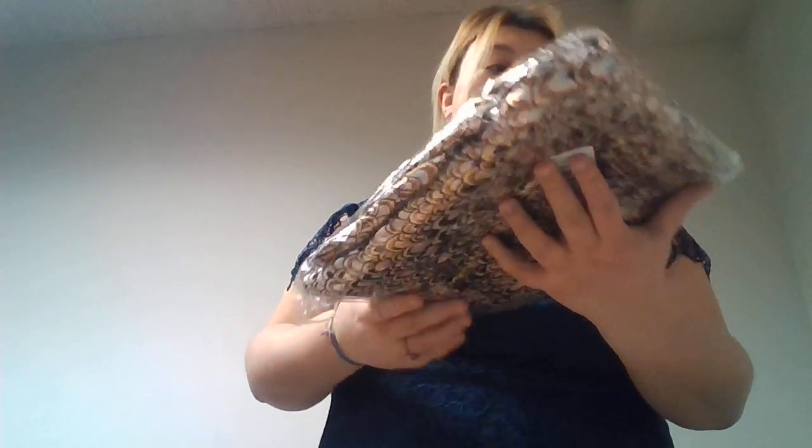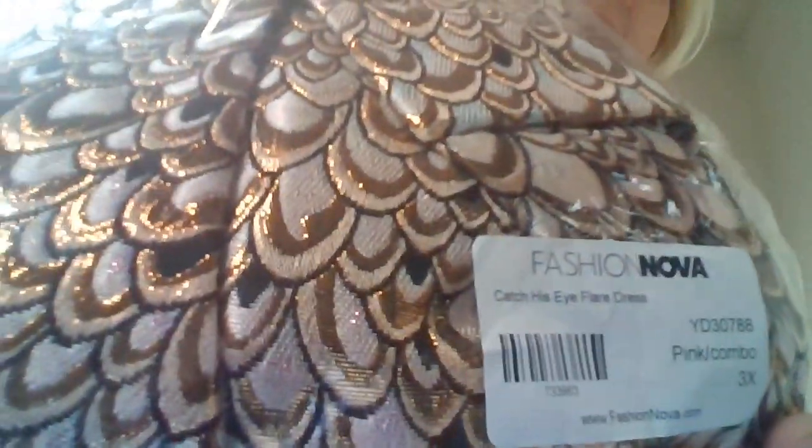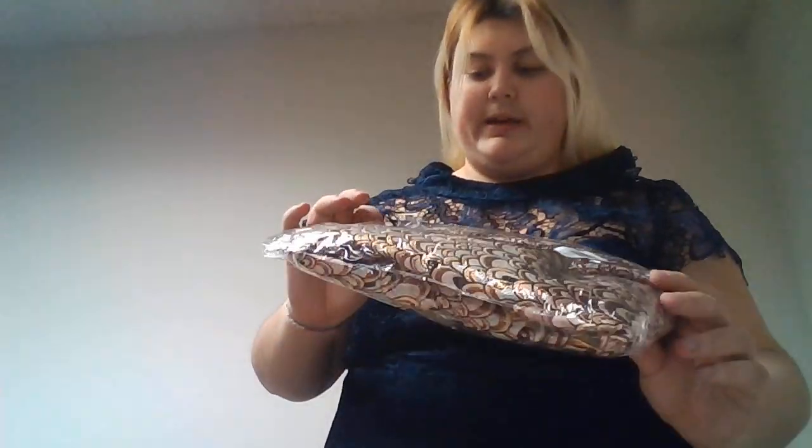The next dress I'm going to try is the Catch His Eye Flare dress, and again it is in a 3X. Very sparkly and very shiny. So I hope it fits, because I like this one. I'll be right back.